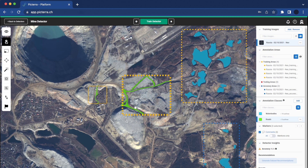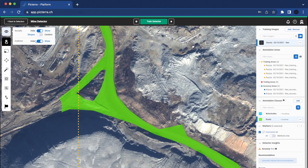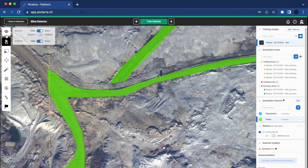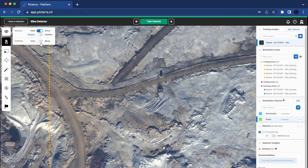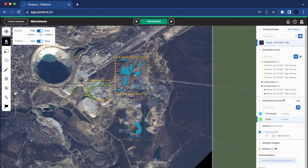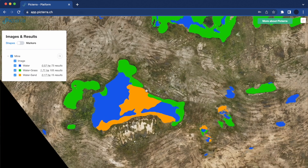Mapping and monitoring of in-pit haul roads and location of infrastructure helps identify optimal evacuation routes or access points for emergency responders, and enables a comprehensive understanding of road conditions to identify areas of wear and tear and more.